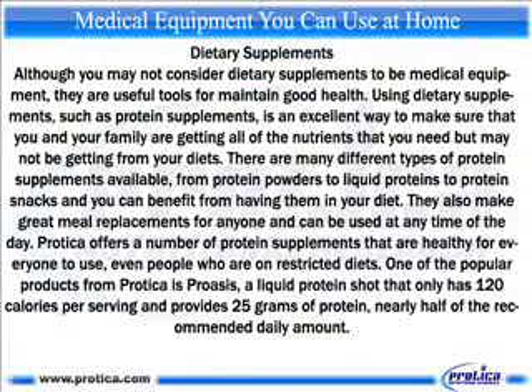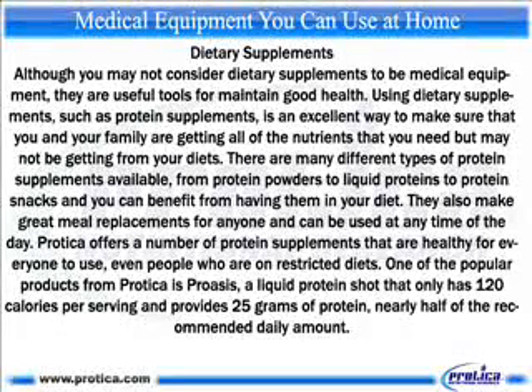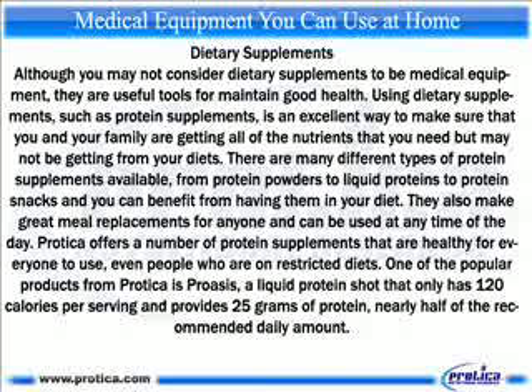Dietary supplements. Although you may not consider dietary supplements to be medical equipment, they are useful tools for maintaining good health. Using dietary supplements, such as protein supplements, is an excellent way to make sure that you and your family are getting all of the nutrients that you need but may not be getting from your diets. There are many different types of protein supplements available, from protein powders to liquid proteins to protein snacks, and you can benefit from having them in your diet. They also make great meal replacements and can be used at any time of the day. Protica offers a number of protein supplements that are healthy for everyone to use, even people who are on restricted diets. One of the popular products from Protica is Profuse, a liquid protein shot that only has 120 calories per serving and provides 25 grams of protein, nearly half of the recommended daily amount.